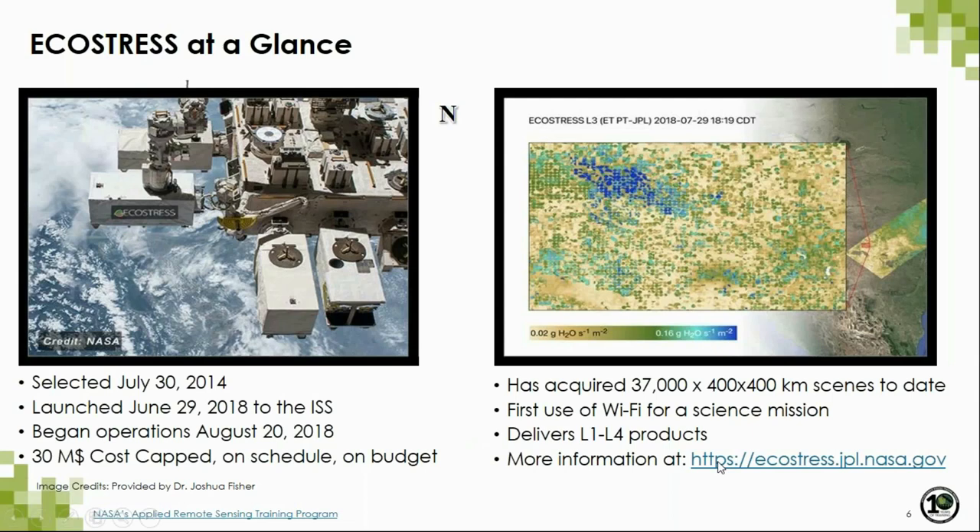EcoStress was selected as an Earth Ventures Instrument project in 2014 to study plant health at higher spatial and temporal resolution using a multi-spectral thermal radiometer instrument now installed on the International Space Station. As part of our mission deliverables we deliver Level 1 through Level 4 products. We've been acquiring data since August 2018 and are currently on an extended mission through at least August 2020 — a first for the Earth Ventures class. We are a cost-capped mission.